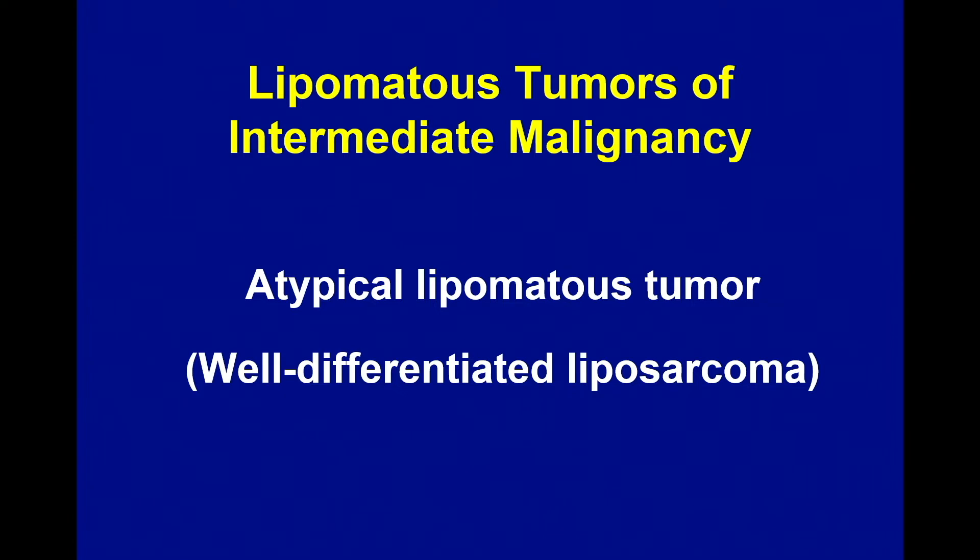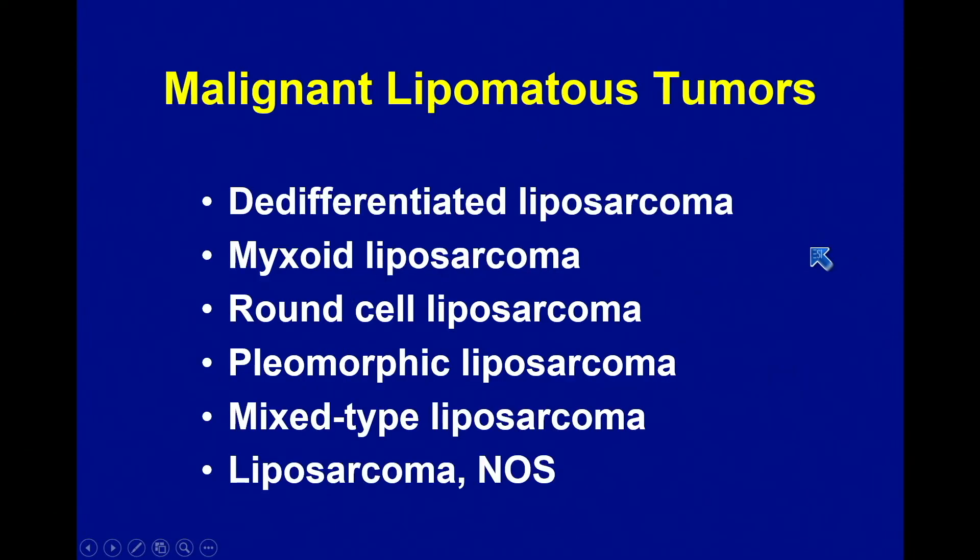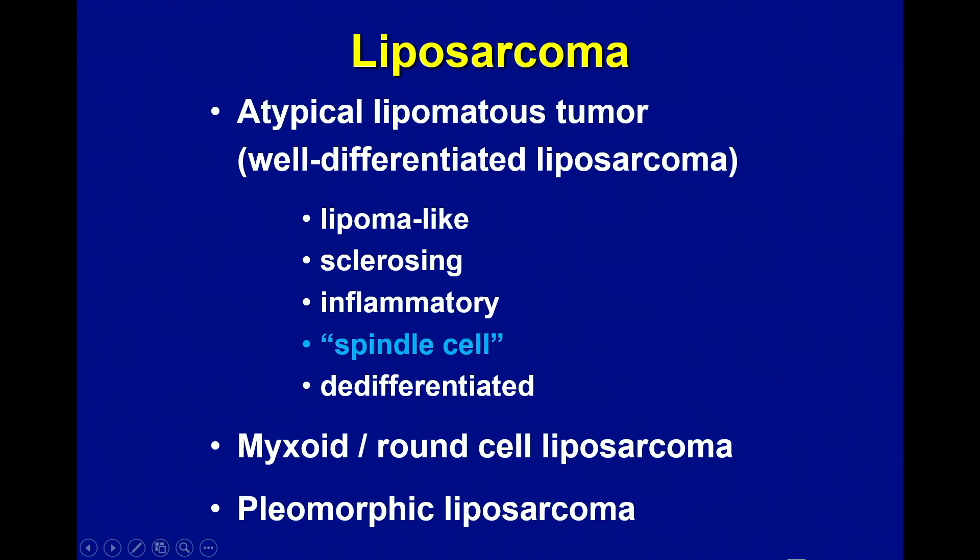Malignant lipomatous tumors — liposarcomas. This is the WHO classification of liposarcoma, which is not particularly helpful. There are some terms here I've never used, like liposarcoma NOS, and mixed type liposarcoma virtually never occurs. The way I think of liposarcomas — and the way I would urge you to think of them — is that there are three families of liposarcoma. The one at the top is what I'm going to talk about this morning; the others I'll cover variably throughout my other lectures.